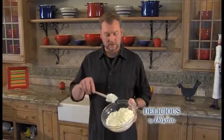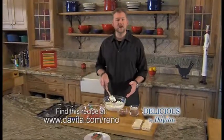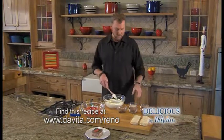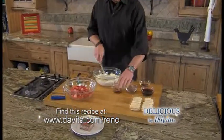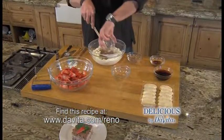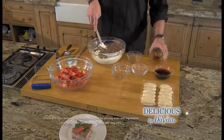The main ingredient of tiramisu is mascarpone cheese. You can find it in the cream cheese section at the store. It doesn't have any flavor on its own — it's not bitter, it's not sweet. We're going to enhance the flavor and make it the way we want. I'm going to add sugar, coffee, unsweetened cocoa, and vanilla extract.